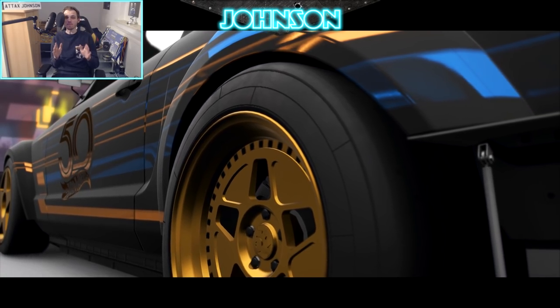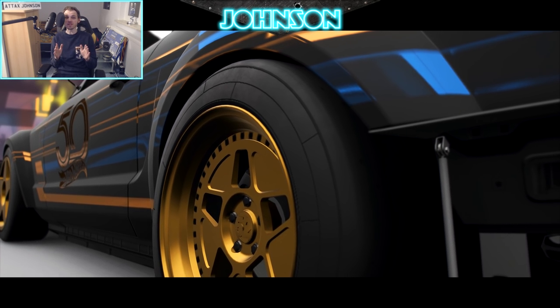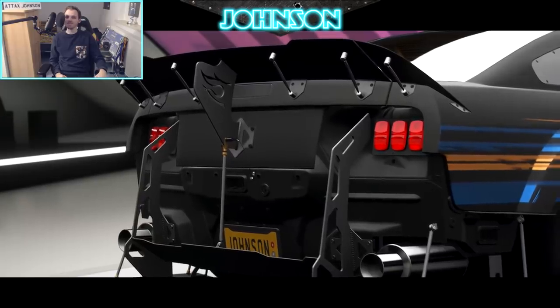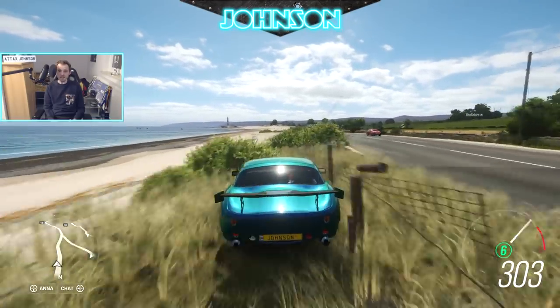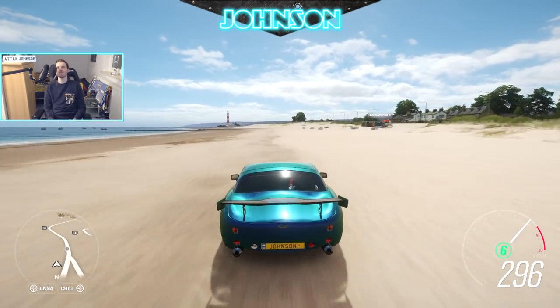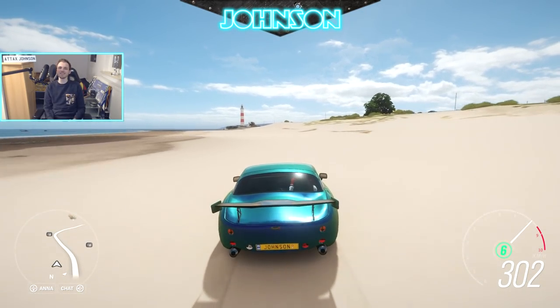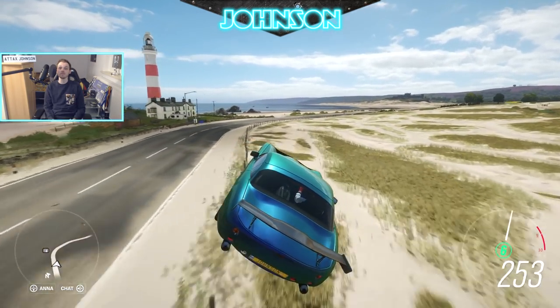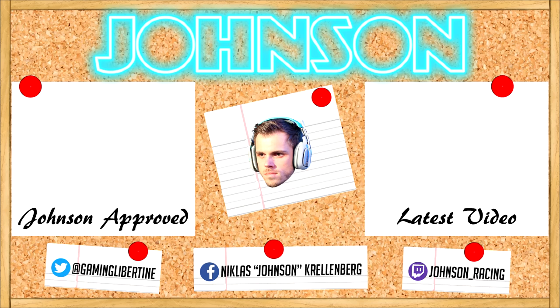This Hot Wheels Mustang has 9.3 handling in S1 class — check the info card if you want to see that video. That's it for today — don't forget to tell me how you like this car, smash the like button, subscribe, and click the bell to get notified when I upload new videos. See you next time, bye!